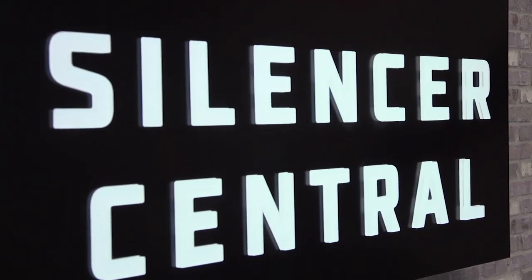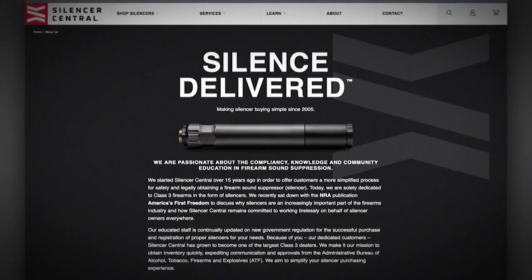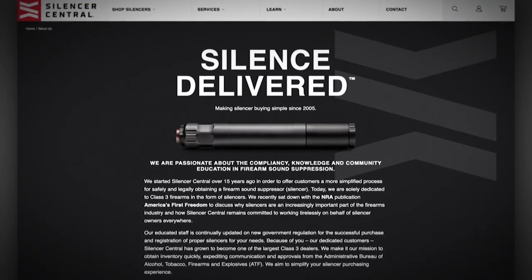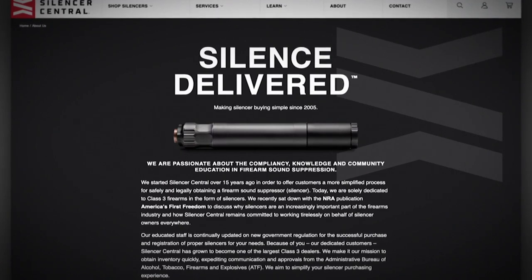One of the things we've been really effective at is working with ATF to create variances where we can make our process all digital. Typically, a customer will look on our website and say, wow, these folks are legit. They've been in business since 2005. They're the largest silencer dealer in America. I think I'm going to give them a call.